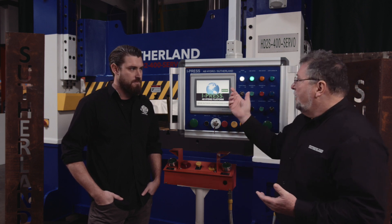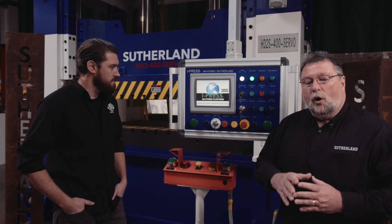When you look at the development of our family of controls, we had the iPress system, then we had the iPress Plus, today we've got the iPress Hydro, and we're also soon going to be introducing iPress Forge.